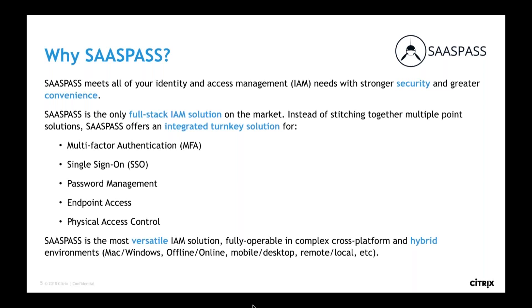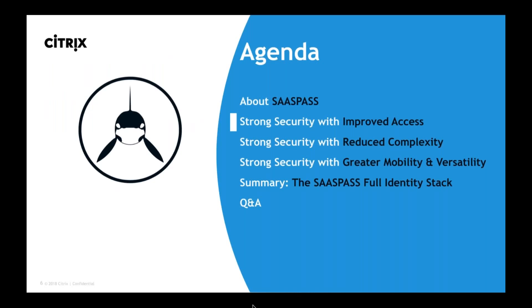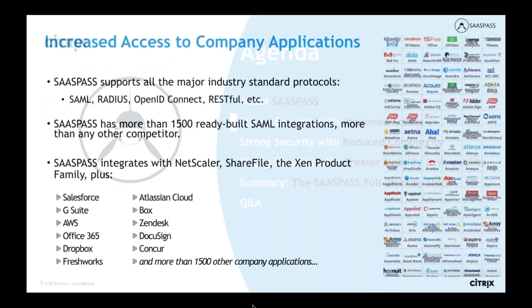SasPass brings the same kind of multi-factor authentication security with dynamic keys to the physical world, while also making things more convenient by eliminating badges and simplifying the provisioning of new employees. We provide improved and increased access to company applications — we have more than 1,500 ready-built SAML integrations, which puts us in a market-leading position in terms of the number of applications supported. This also allows user provisioning: when a new user joins an application, you can add them in your HR system, synchronize with Active Directory, and their user accounts for the relevant applications get created automatically, and when you deprovision them their access is cut off instantly.